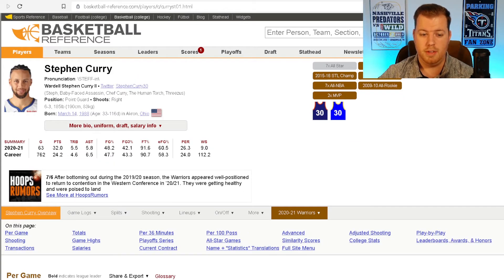Then we look at Steph Curry's numbers: 43.3% from three, a 47.7% field goal percentage, and a 58.3% effective field goal percentage. He doesn't have as many accolades as LeBron — he's spent his entire career with the Golden State Warriors, while LeBron jumped around. But Steph has seven All-Stars, two MVPs, three NBA championships, and two scoring titles. He's had a tremendous career, and the Logo Man 1 of 1 card's 5.9 million dollar valuation reflects that — but is it overvalued or undervalued?